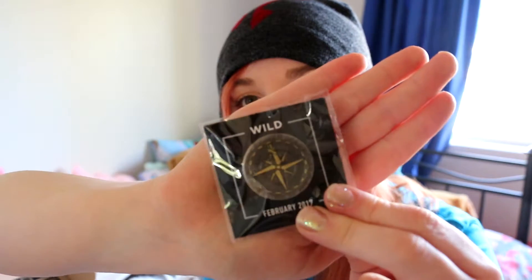We have a pin — it's like a compass pin. And our poster.